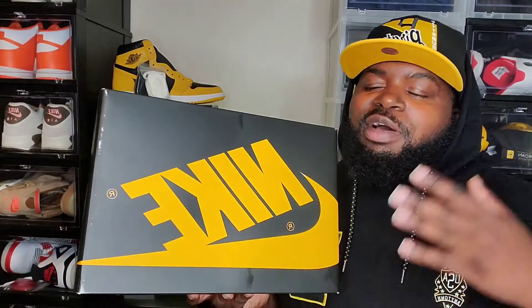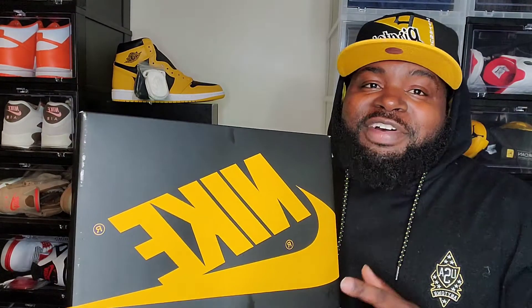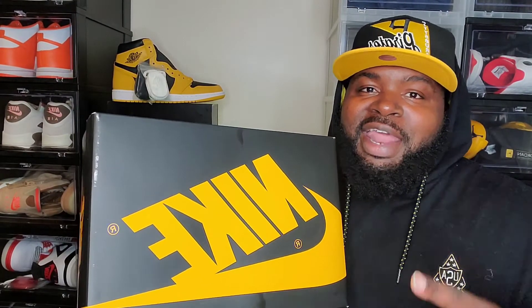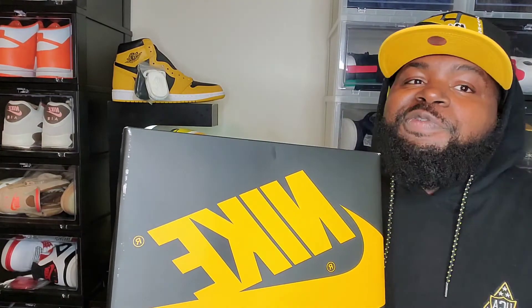Alright guys, as you can see we are back at the crib. I almost missed this pickup — shout out to Bernadette, man. Without her I probably wouldn't have had this pickup. We got there at like 11:59 with seconds left before 12 o'clock. And you already know there were people there waiting on leftover pairs.